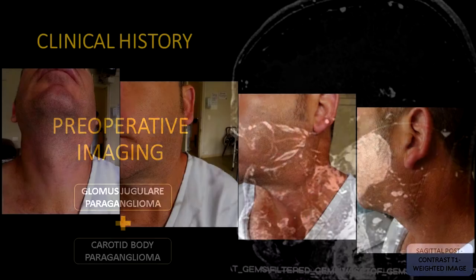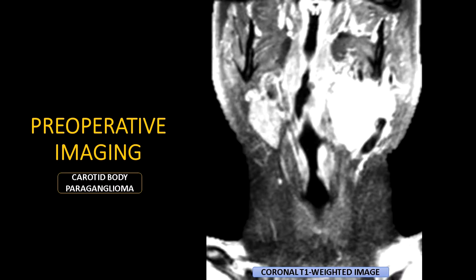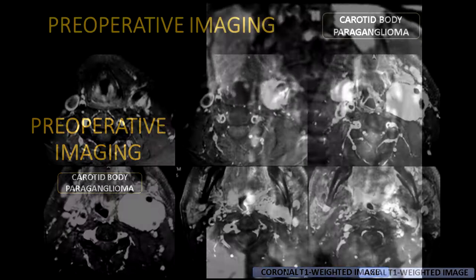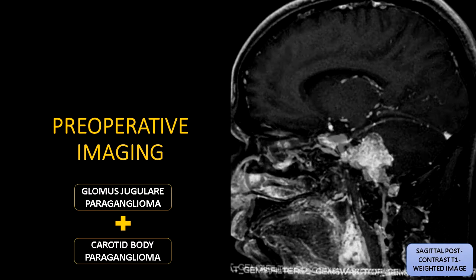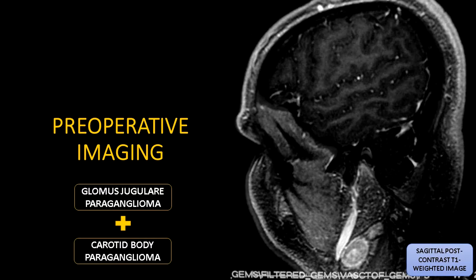Preoperative MRI demonstrated two large masses: one related to the left carotid artery in the neck and the other emerging from the left jugular foramen. The lesions were highly suggestive of a carotid body and glomus jugulare paragangliomas. The cervical mass was related to the left carotid bifurcation and both internal and external carotid arteries. The other mass emerged from the left jugular foramen with intradural extension toward the cerebellopontine angle, besides involvement of the sigmoid sinus and jugular bulb, and close contact with the petrous internal carotid artery.